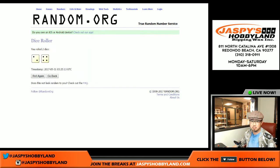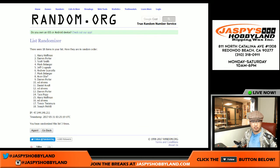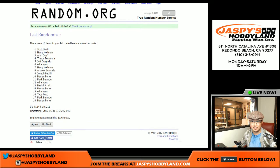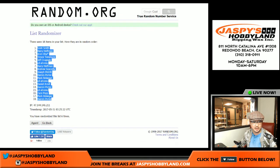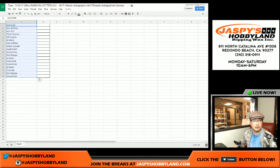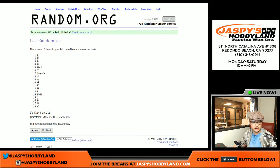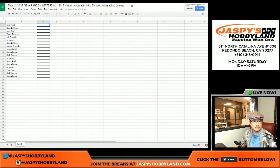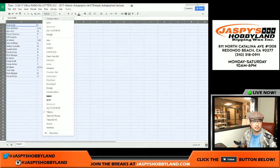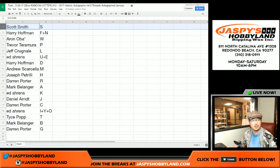Randomizing six times — two and a four, six times: one, two, three, four, five, and sixth and final time. Scott Smith on the pole, Darren Porterhouse taken number 18 spot. For the last name letters, randomizing six times: one, two, three, four, five, and sixth and final time — letter S on top, letter G on the bottom.